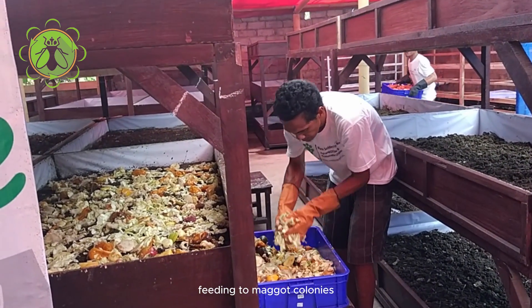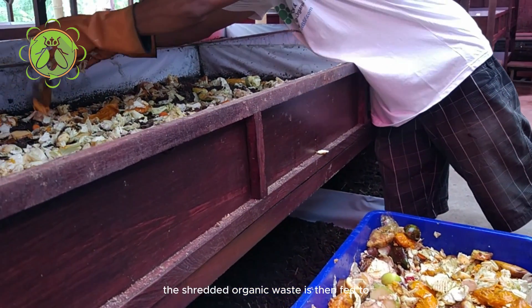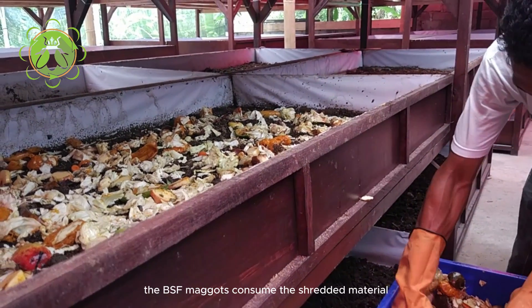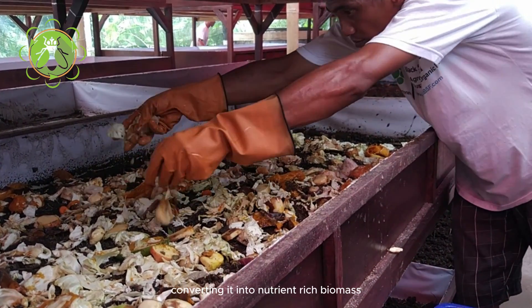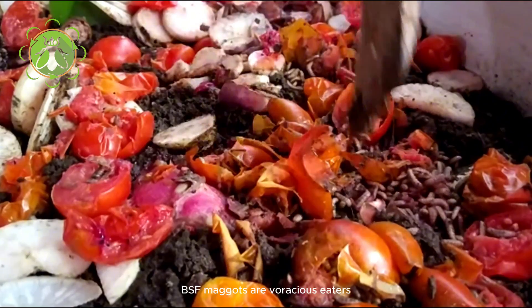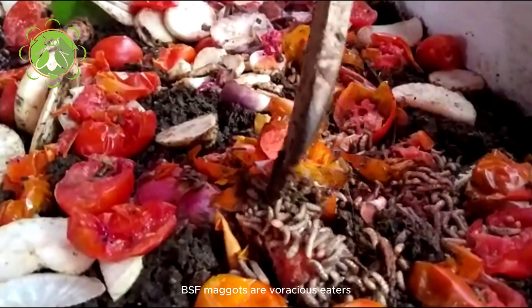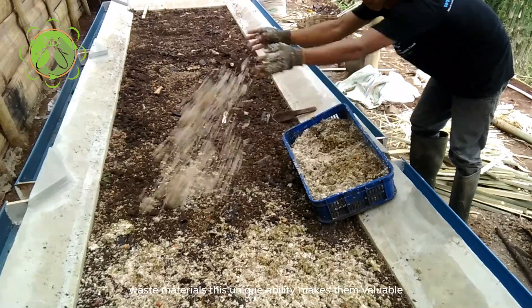Feeding to maggot colonies. The shredded organic waste is then fed to maggot colonies. The BSF maggots consume the shredded material, converting it into nutrient-rich biomass suitable for animal feed. BSF maggots are voracious eaters, capable of consuming a wide range of organic waste materials.